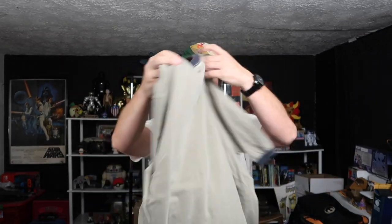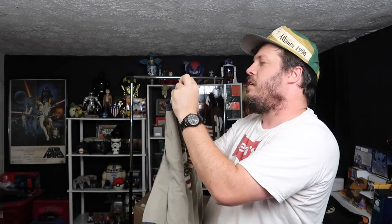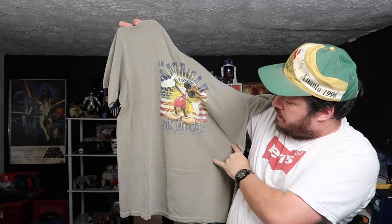Alright, Walt Disney — we've got a Mickey tee right here. Old, probably late 90s Mickey tee. Still the greatest. That's right, a little ringer. Great size too.